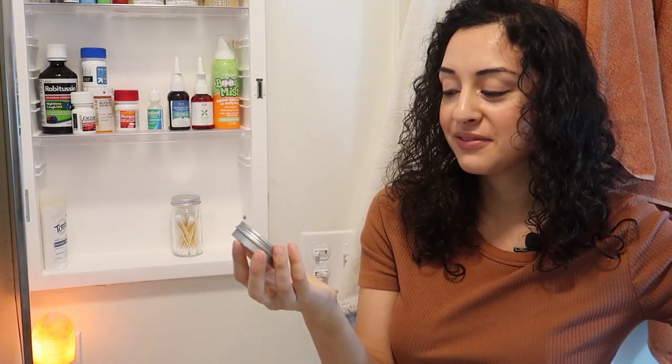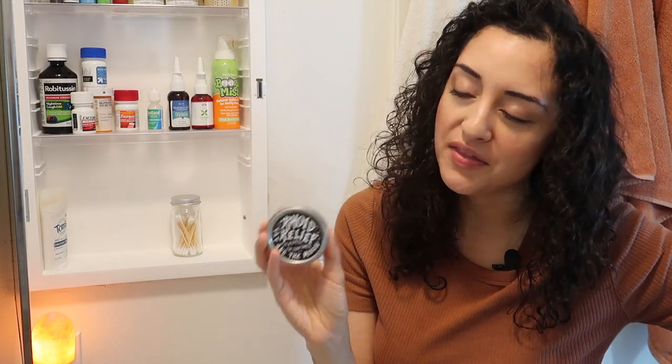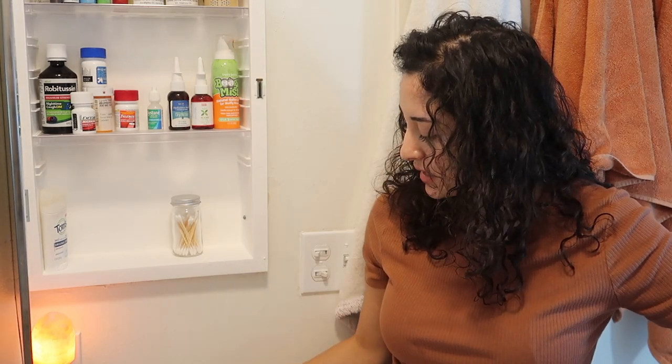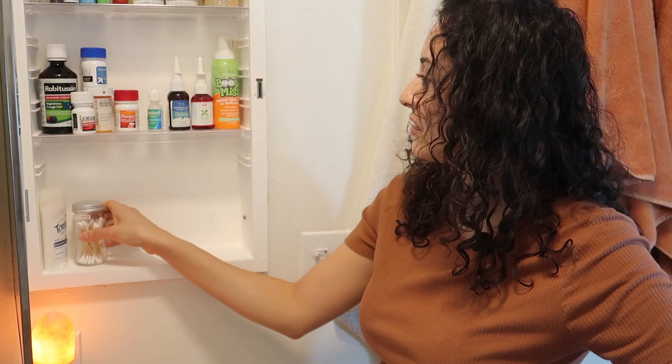The next thing I have is from a company called Fat in the Moon — I really like them. This is called Roid Relief, and it's a 'put a spell on that swell.' Getting back to what I mentioned earlier with my witch hazel — if I'm having a little flare up, I will apply this ointment and it really helps calm things down, which is what I need when I'm having a flare up.